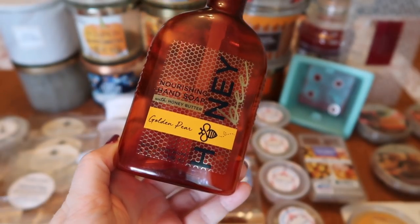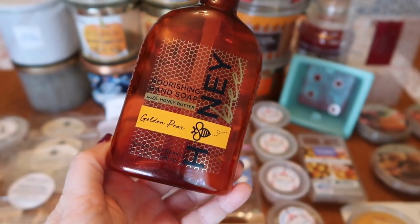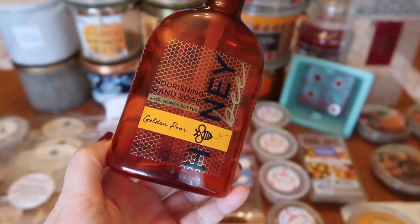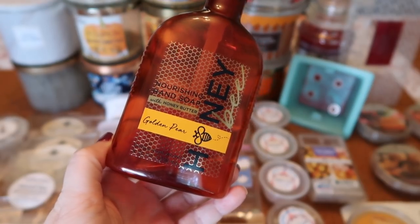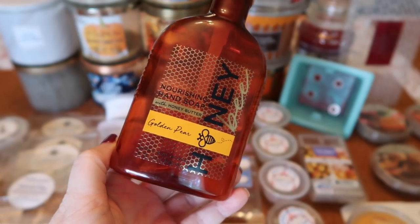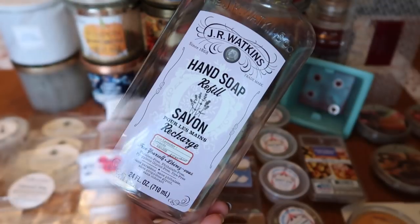I also finished a nourishing hand soap in Golden Pear, one of their honey butter hand soaps picked up at the semi-annual sale. This scent was just okay — very generic, just a sweet soapy kind of smell. It actually reminded me of Mr. Bubbles bubble bath, that pink bottle that kids use. It was just okay, not one I would repurchase.